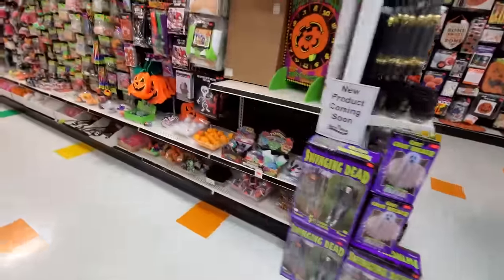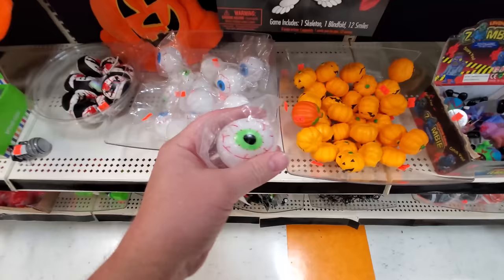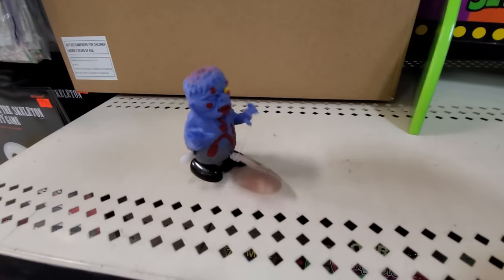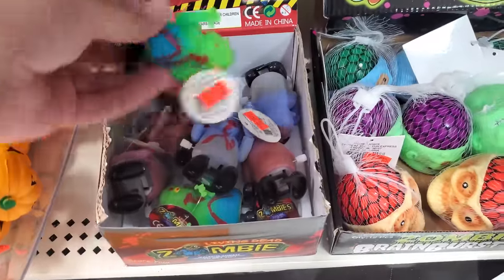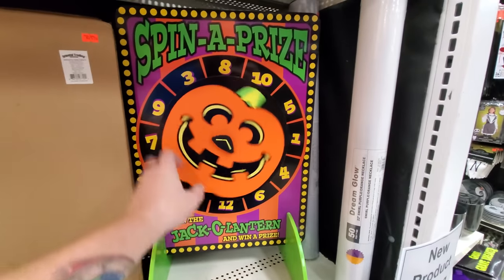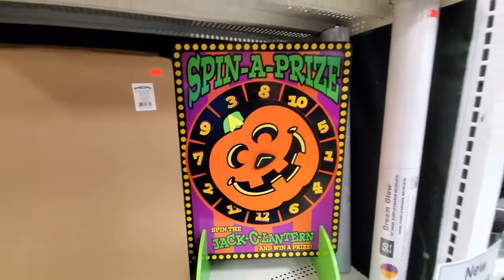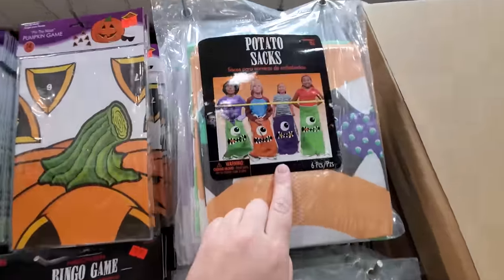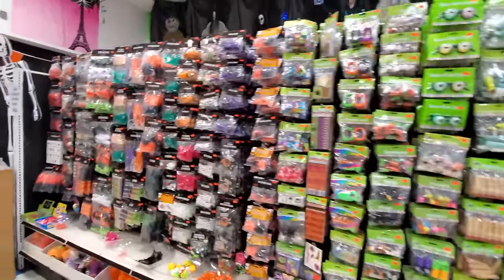Look at these little novelty things — little pumpkins, squishy pumpkins, look at the squishy eyes. Walking guys, walking zombies — I guess you wind him up and he walks. That would be cool to wind them all up so they were all coming at you in one big horde. Look at this — spin the jack-o-lantern and win a prize. It lands on three and whatever you've predetermined the prize to be for number three, that's what you win. Potato sacks for potato sack races.